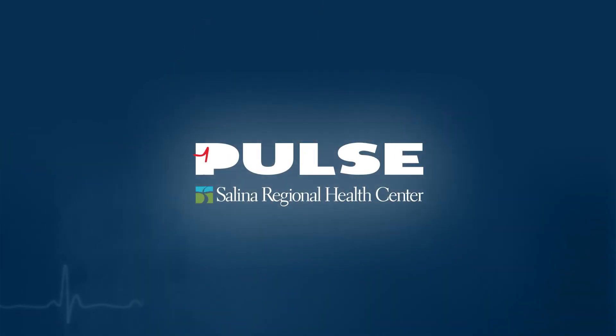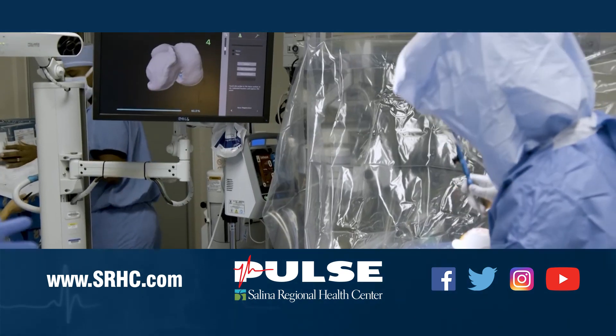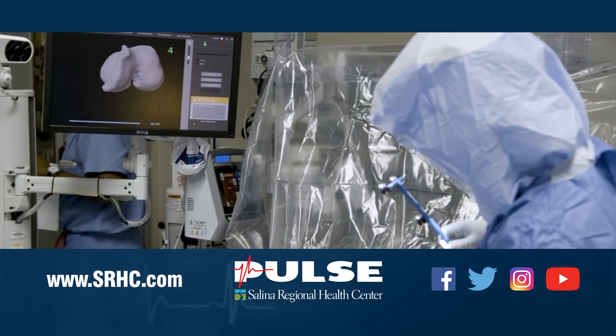Thank you so much for some great information. And thank you for watching. For more information, please visit salinaregionalorthopedicclinic.com and like them on Facebook.